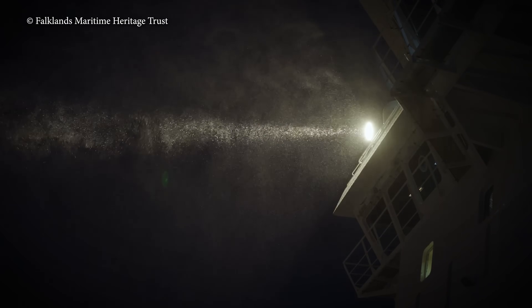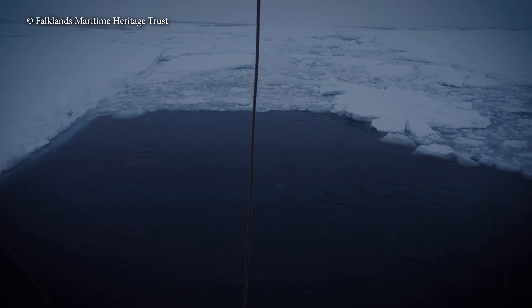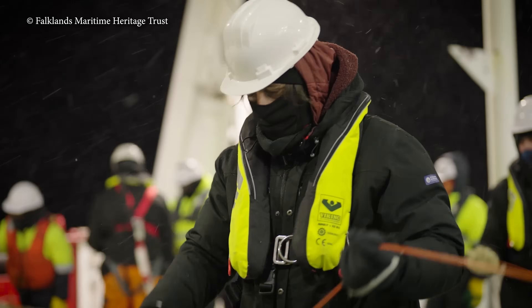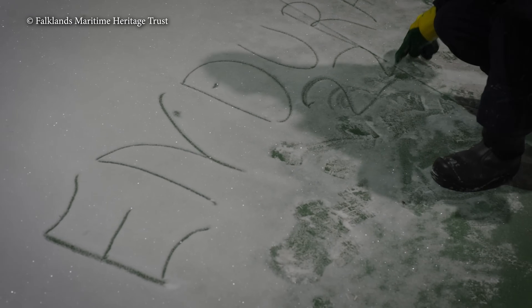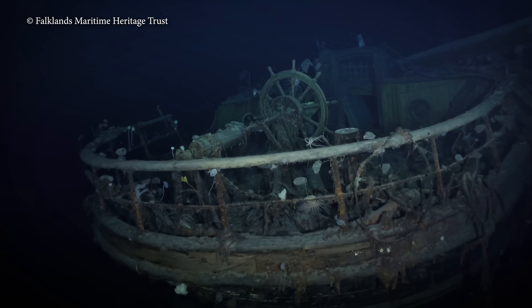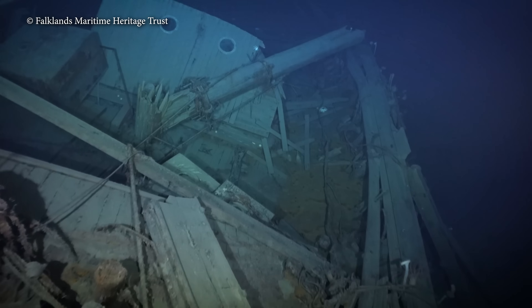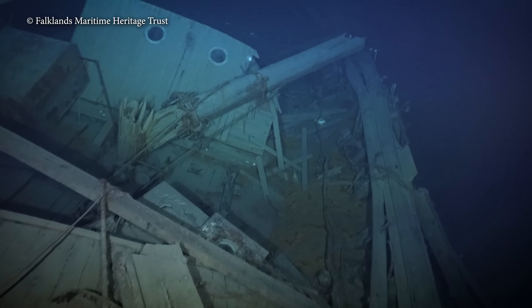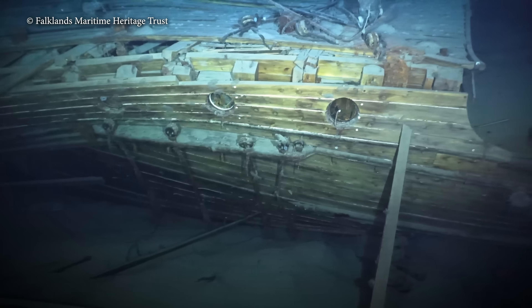Like Howard Carter finding the tomb of Tutankhamun in the very last hole he had left to dig in the Valley of the Kings, Endurance was finally discovered at the 11th hour. 81% of the area — 120 square miles — had been searched and turned up nothing but seabed debris when the magic happened. Endurance, sitting as majestic as the day it sank, 3,000 meters deep. Crushed concertina-like by surface ice, but more intact than anyone had dared to dream. Where Shackleton failed to trek across the continent of Antarctica, the Endurance team won.